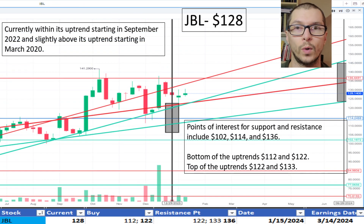Next, JBL, $128. This stock is within its uptrend range beginning September 2022, the top being $133. And it's slightly above the uptrend range starting March 2020, the top being $122. I'm okay with the price.